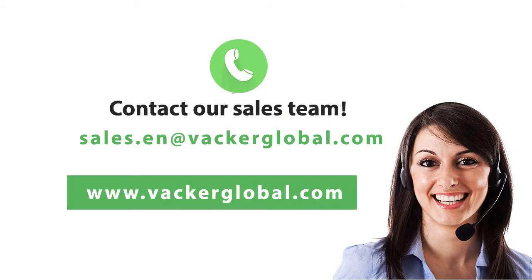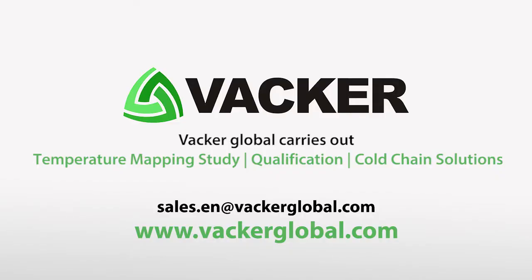If you have issues regarding the fluctuation of temperature level in your delivery vehicle, please contact our sales team today. Vacker Global carries out temperature mapping study, qualification, and cold chain solutions. For more information, please visit www.vacker.com.